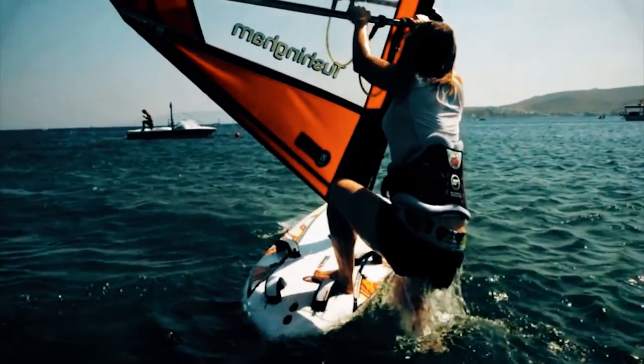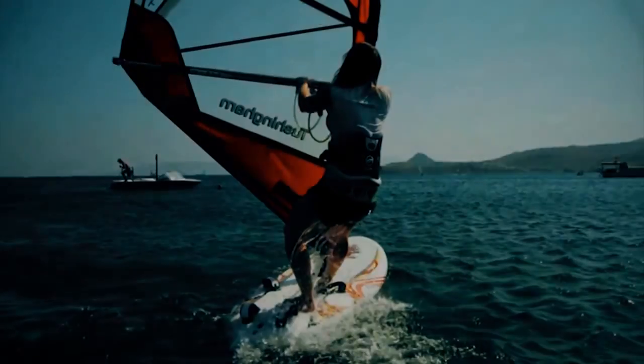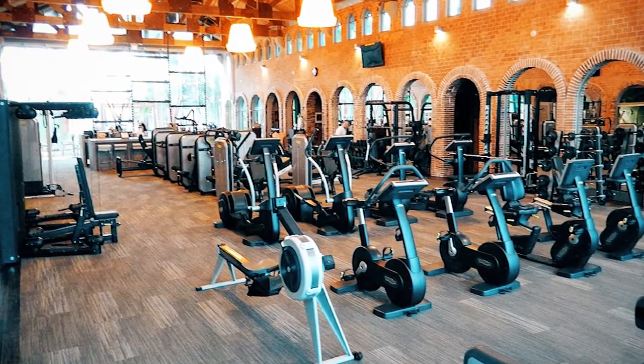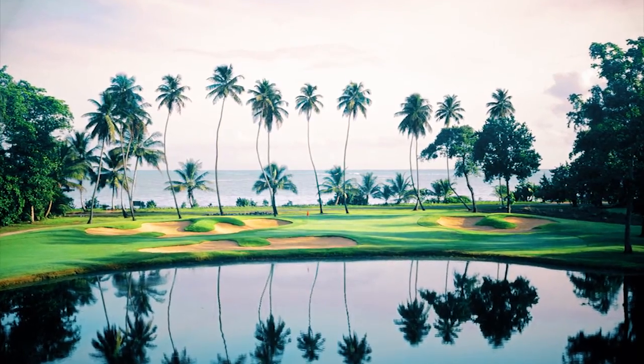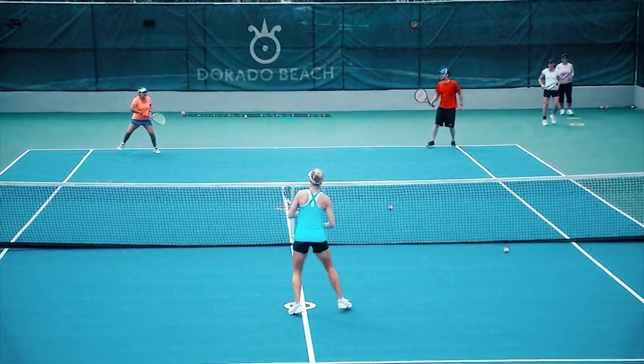Additional resort amenities include the Fitness and Wellness Center, Spa Botanico, La Hacienda Golf Clubhouse, Sugarcane, Pineapple, and East Golf courses, and the Tennis Center.